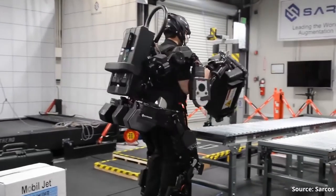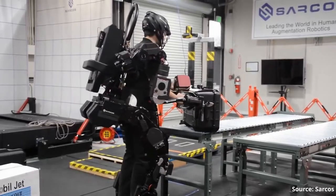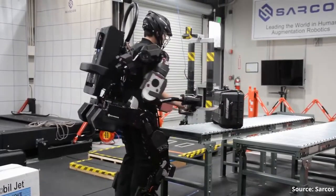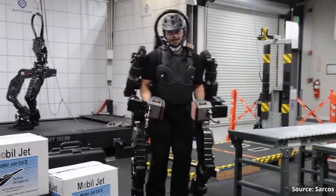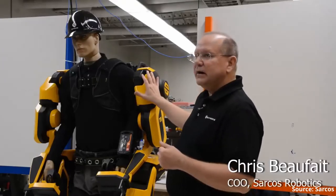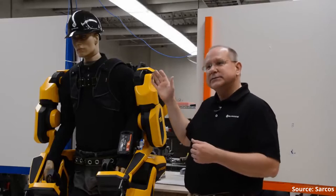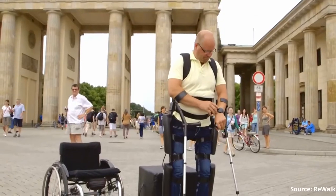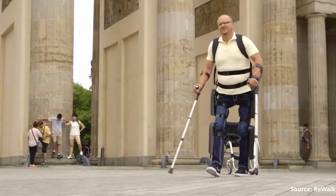In terms of duration, it ranges depending on the exoskeleton. For example, the Guardian XO from Sarcos is a very bulky exoskeleton meant for heavy lifting, and its battery lasts several hours. But of course, it depends on the demands of the exoskeleton. Exoskeletons designed for assisting people with disabilities are less demanding and last a little bit longer.